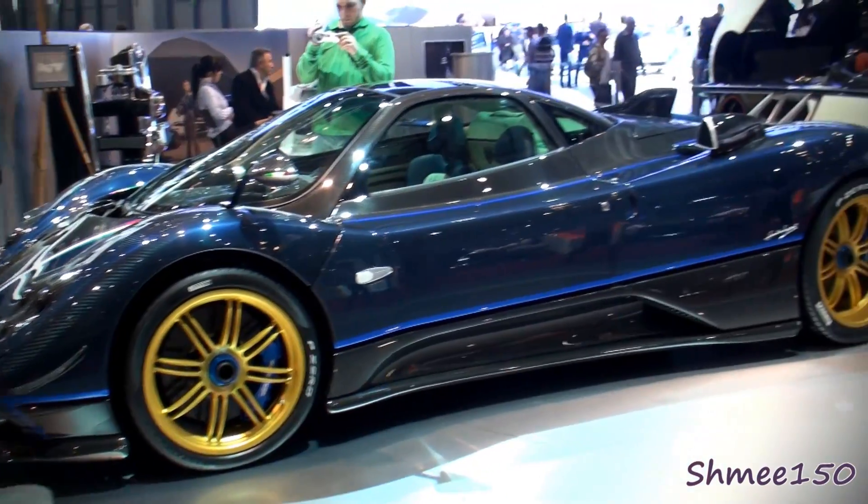Later on in the life of the Zonda, Pagani made a couple of special editions: the Tricolore, of which there are three, and the Cinque, of which there are five coupes and five roadsters — that's what you see at the back of the next clip.